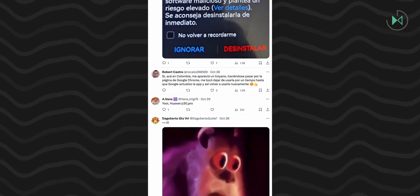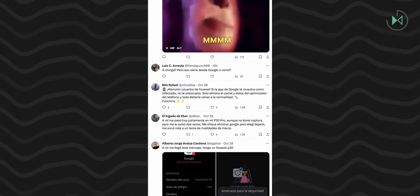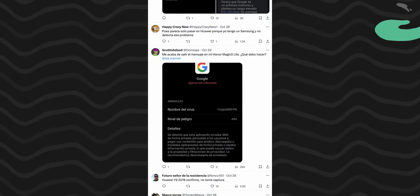For now, from sites like Huawei Central, based on reports from different users on Reddit, they have simply proposed a solution, which is to clear the cache of the Huawei Optimizer application. With this, the alert stops appearing, although it will probably reappear after some time when the database is updated or something similar. So for now, we will continue waiting for the official positions and see if they propose any solution or if any update is released.